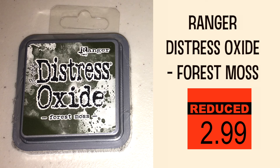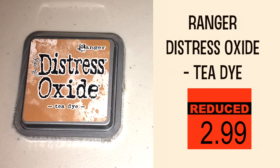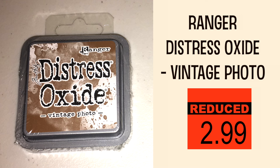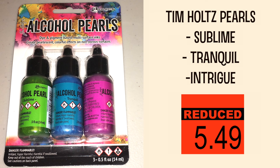Right here you're seeing some of the distress inks. There were actually five but I left one at the store because it had spilled all over the packaging and I didn't know how much ink was left. I'm still really happy I was able to find these four.